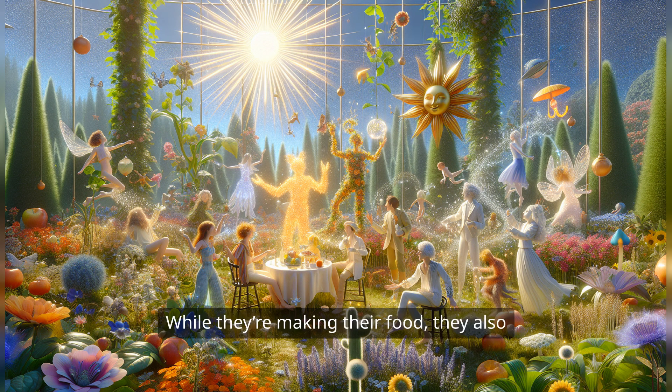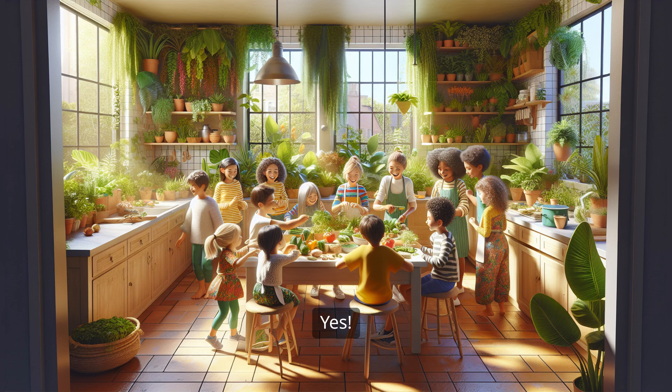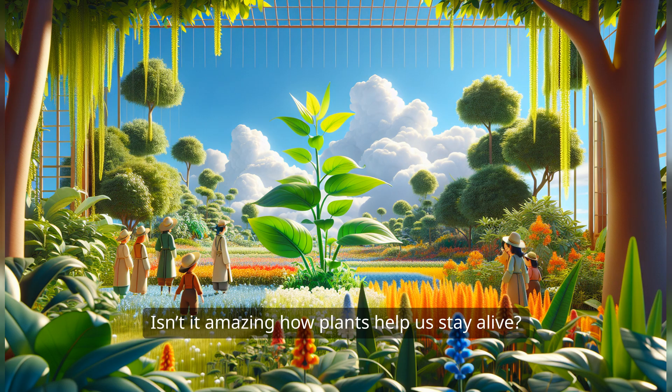And guess what? While they're making their food, they also give us something very special in return. Can you guess what it is? Yes! Oxygen! That's the air we breathe. Isn't it amazing how plants help us stay alive?